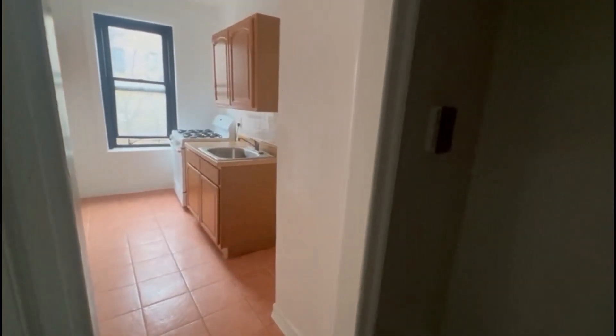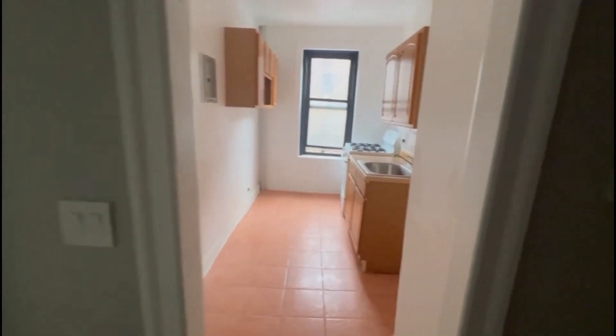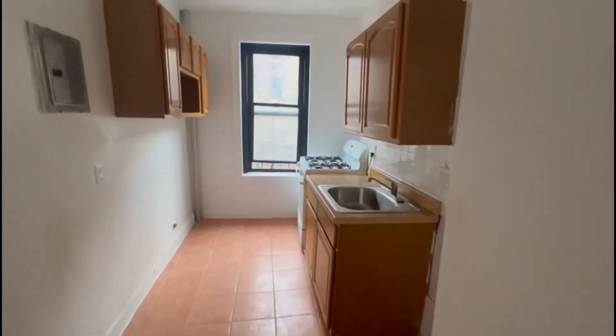Lights are not currently on right now, but you can see you get great natural light. The tenant just moved out, so management is still doing some cleaning.